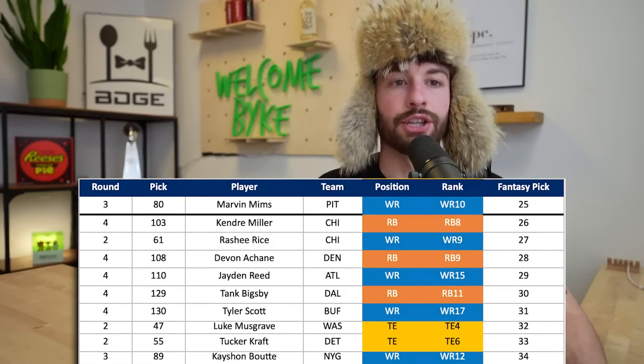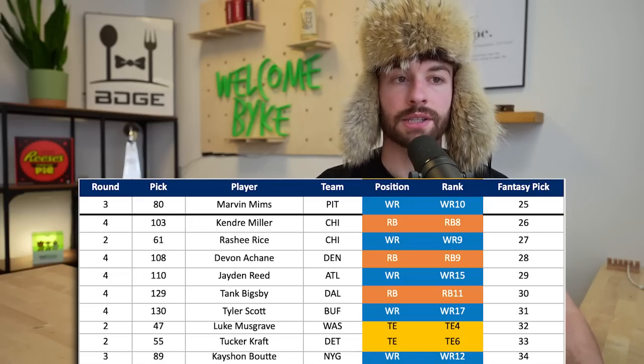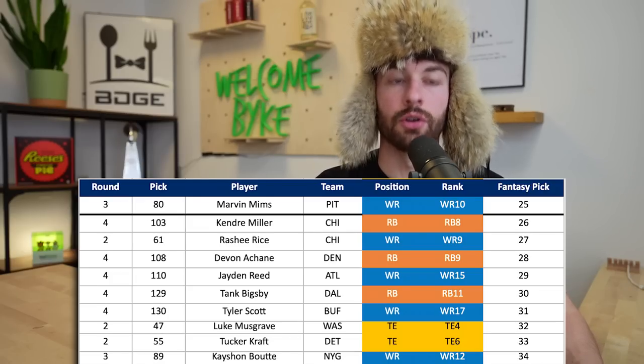At the 3.10, Kashawn Boty goes 34th overall - he is wide receiver 12 drafted in this class, third round 89th overall to the New York Giants. Wide open depth chart there - that was their first wide receiver pick, so he'll have every opportunity to be the guy. The more I've researched Boty, though, the less I've liked him - Reception Perception wasn't kind to him either. But opportunity can make all the difference.